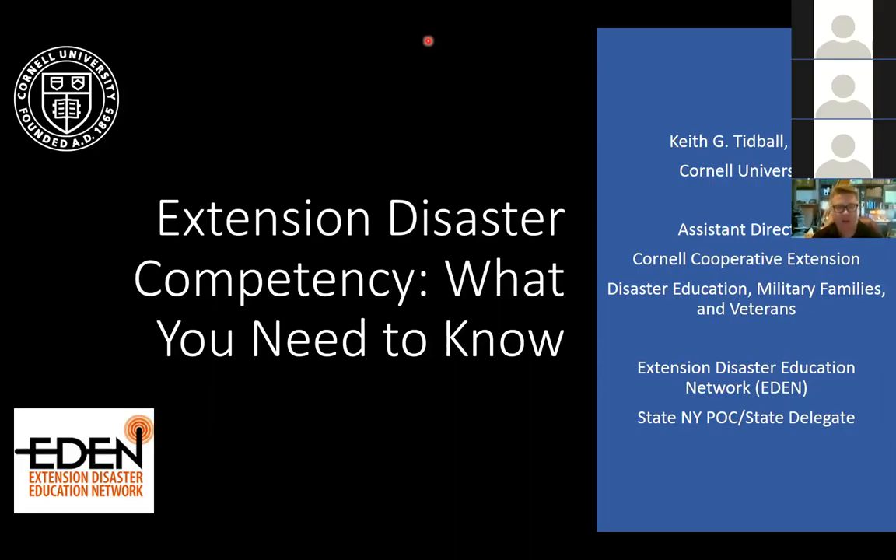Thank you, Scott, and thank you fellow members of the Extension Disaster Education Network — we have about 31 participants now, so welcome to all of you. I am from Cornell University. I am the assistant director of Cornell Cooperative Extension for disaster education, military families, and veterans, and have been working with EDEN for quite a while. Today we're going to talk about what disaster competency is and why we need to have that competency, especially in extension.